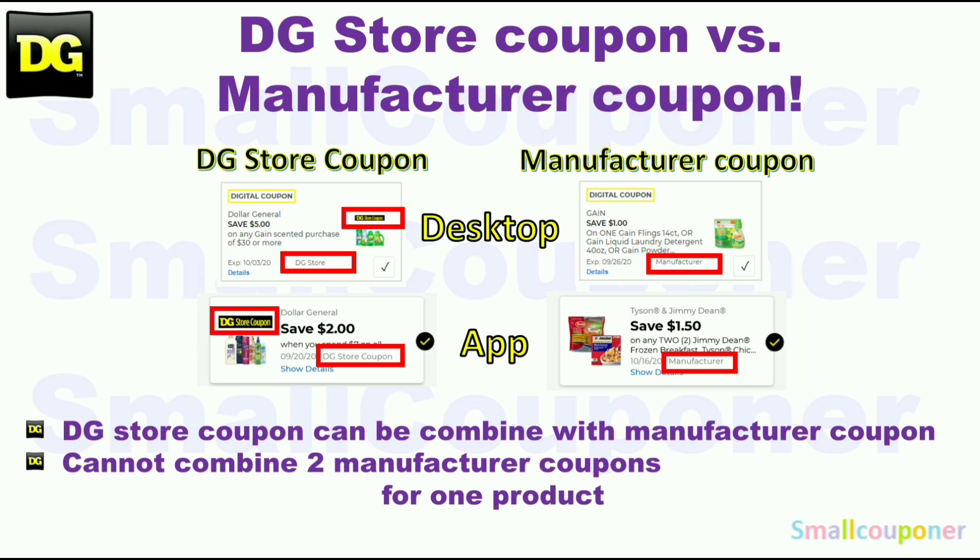This is the difference between a store coupon and a manufacturer coupon. At Dollar General, you can combine a store coupon with a manufacturer coupon. But you cannot combine two manufacturer coupons, whether it be in the form of a digital, an insert paper, or a printable coupon for one product.